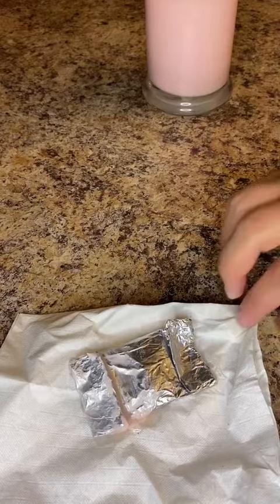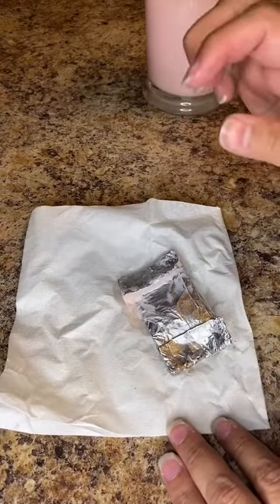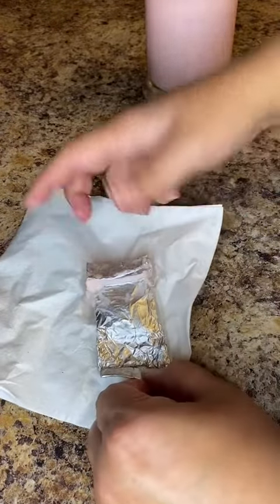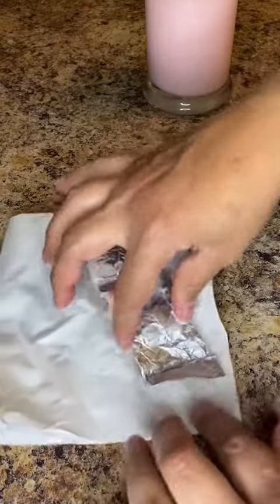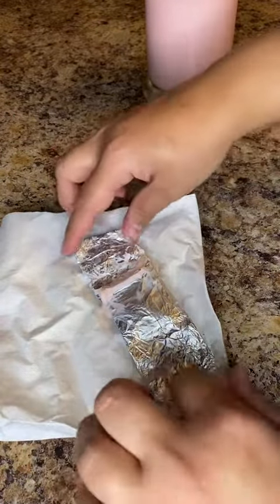I wasn't sure if we were getting it out just yet — it was stuck in there. The wax is still melting and all over the place, but I apparently was not feeling that patient.